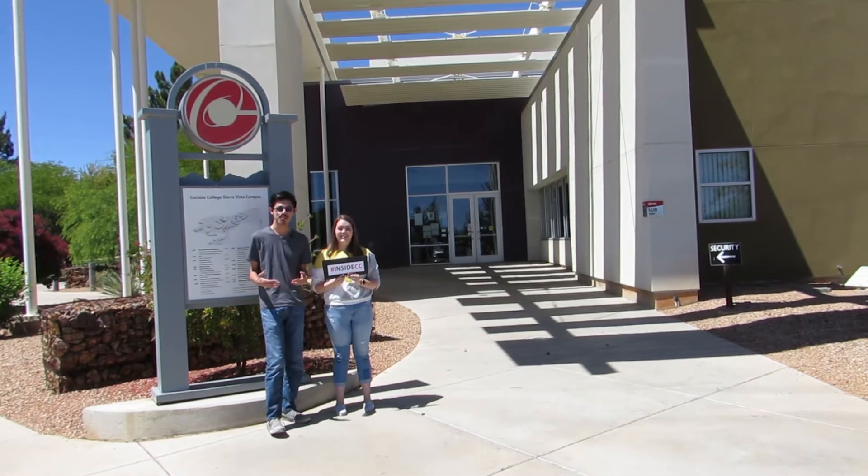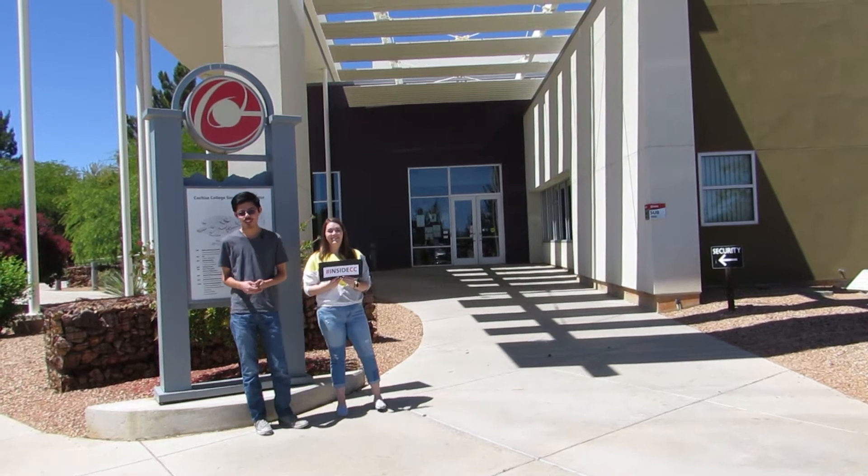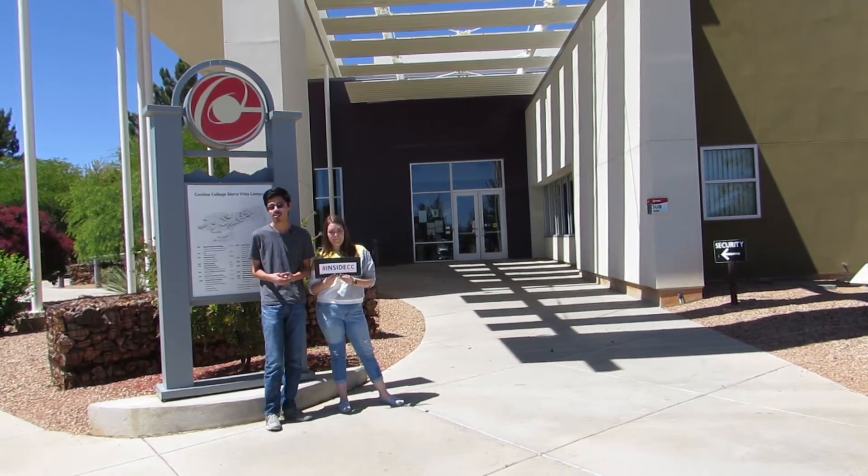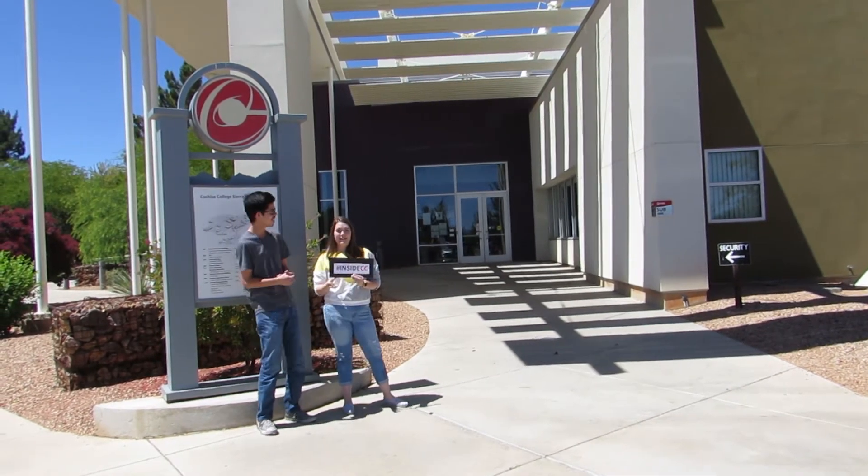Hi, I'm Tamera. And I'm Esteban. And today on Inside Cochise College, we'll be taking you on a tour of the top five things you can find in the Student Union Building on the Sierra Vista campus. Come on, let's go!